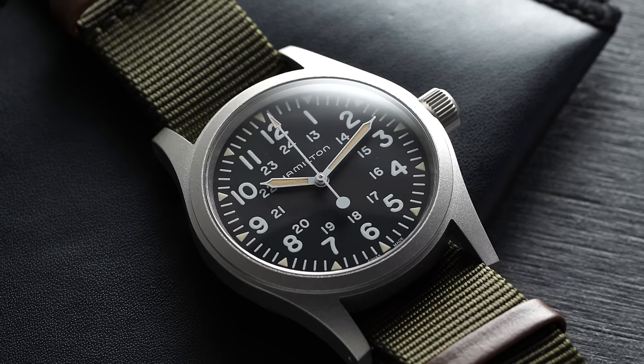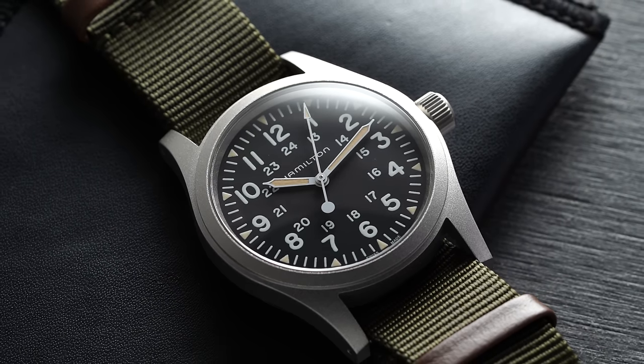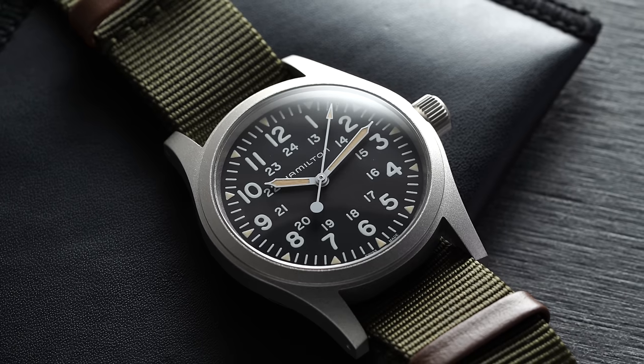Over the years, a lot has changed, with Hamilton taking their production gradually to Switzerland during the second half of the 20th century. But part of what's remarkable about the Khaki Field is how much has remained more or less the same, backed by a design language that has truly stood the test of time.